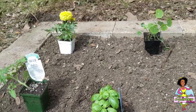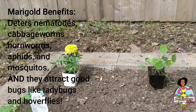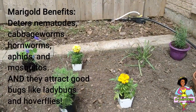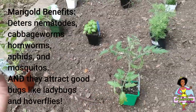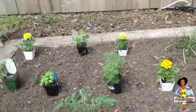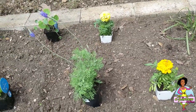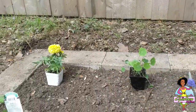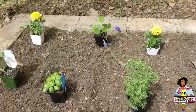Back here I have marigolds. Marigolds are really good at attracting ladybugs, which will help with pollinating plants. These tomatoes are actually self-pollinating so I don't have to worry about that, but ladybugs eat aphids — and aphids can destroy your plants. I also put the marigolds in the sunny areas because I know they can take the sun.